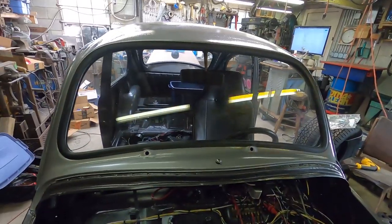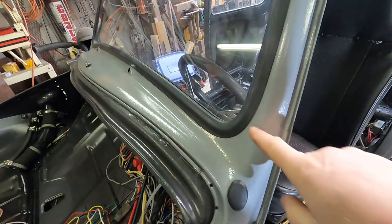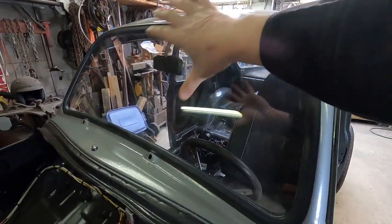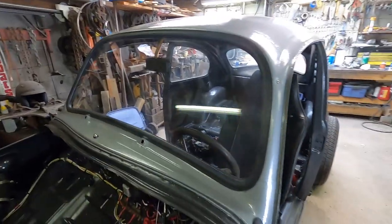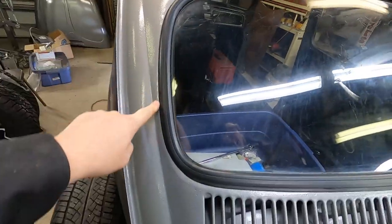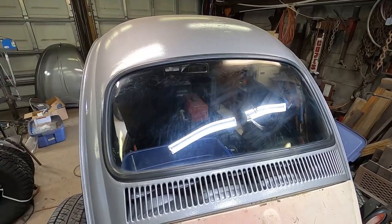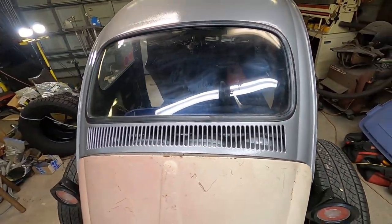Getting these front and rear windows installed was actually a big moment. This opening was cut open — we sliced the A-pillar right here. Above and behind is the original '68 shell, and below and forward is a '69 front clip. I did a whole lot to make sure this window opening stayed the same size, but didn't really know if it was going to fit until the window was installed. Same thing back here — we replaced the metal all the way around, modified the window opening, and were very careful to keep the shape. It looks like everything worked out.